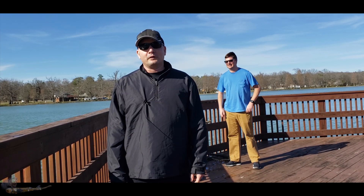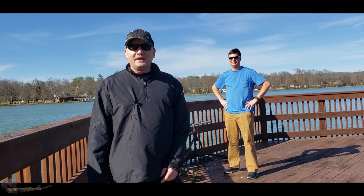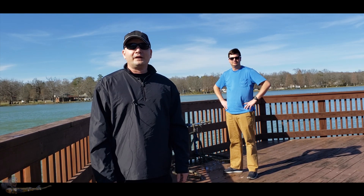Hello, everyone. My name is Scott. Welcome to Waterlogged. Today I'm here with my good buddy Eric. Today we're going to be doing some magnet fishing. I don't know if anybody's ever done magnet fishing — if you have, leave something in the comments. Let us know what kind of things you found.